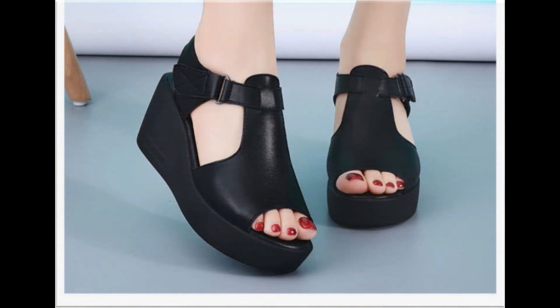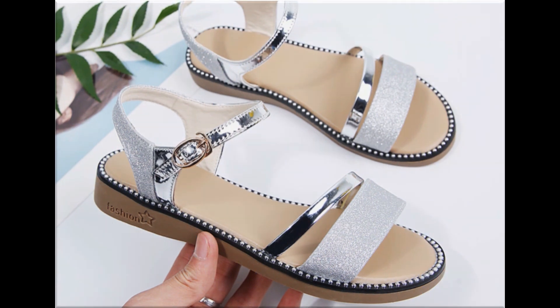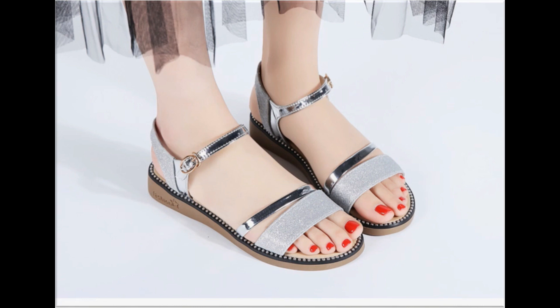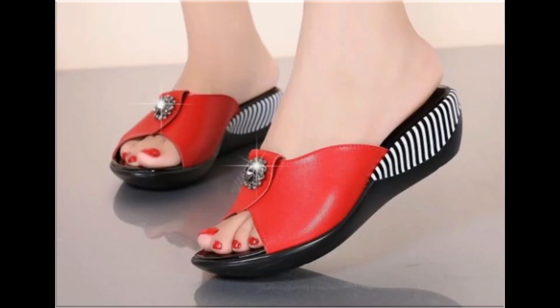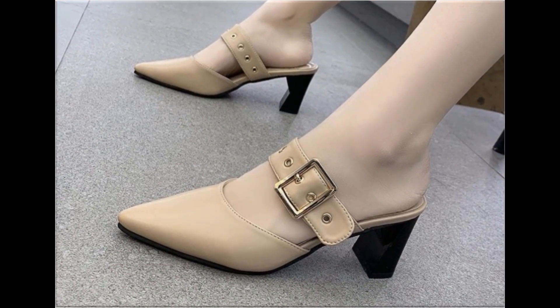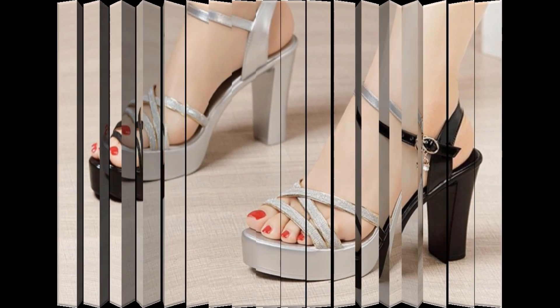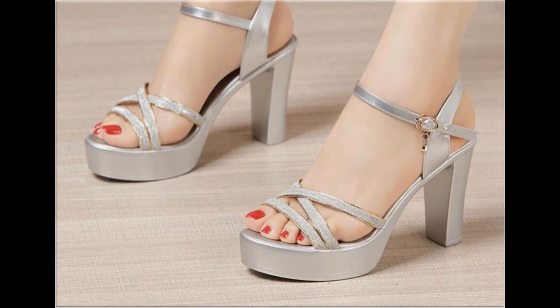Wedge style heels are best for the workplace. Flat sandals are also included here, which are best for casual wear activities. Long heel sandals are best for parties, functions, and wedding occasions. Slippers are also available, which are best for casual wear. Pointed toe back open mule shoes are a very trendy design, and thin strips are used to design long chunky heel sandals which look so elegant and beautiful.